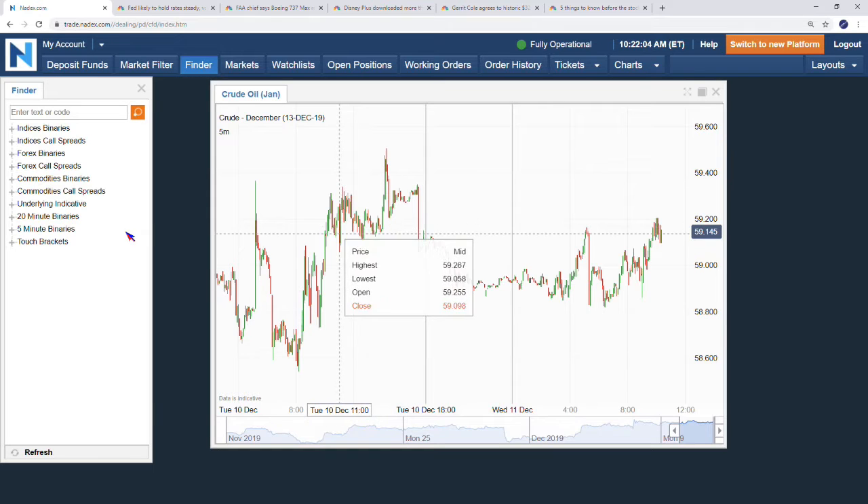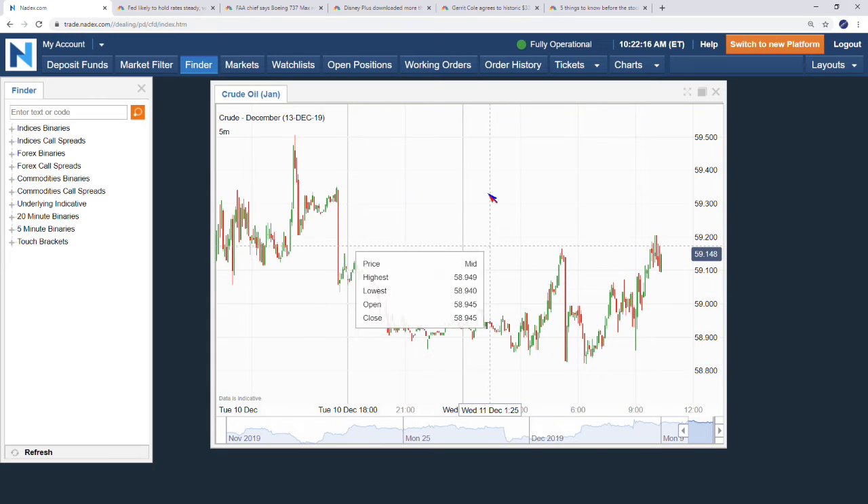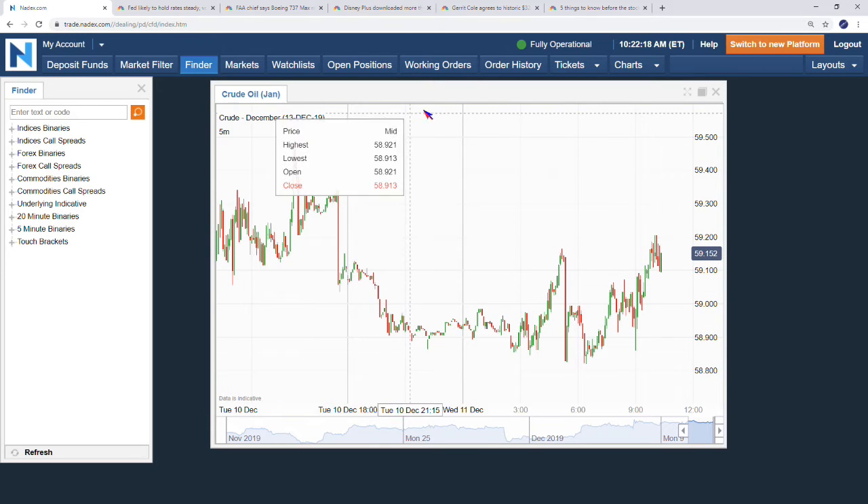If you back things up to yesterday, we made it up to a high of $59.50. We talked about how the Saudi Aramco deal got a pop on the open - the largest market value of a company, I think it's $1.8 trillion now. You won't see any of those insiders selling anytime soon unless they want a knock on the door from the Saudi police.